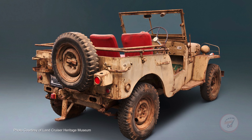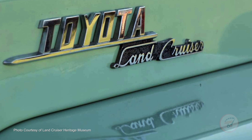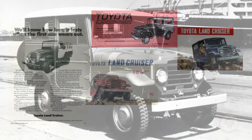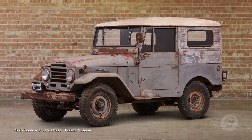Toyota changed the name to Land Cruiser in 1954 after a trademark dispute with Willys over the name Jeep. Toyota's Director of Technology at the time observed that it could cruise easily over the roughest terrain — hence the name Land Cruiser was born. By the late 1950s, when Toyota Motor Sales USA was established, a larger Type F inline six engine became available, resulting in the Toyota FJ20 Series Land Cruiser.